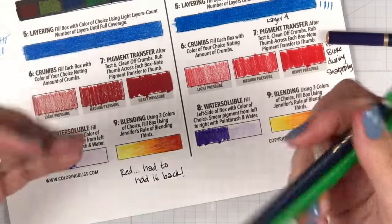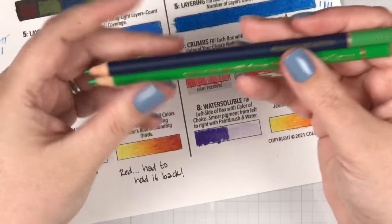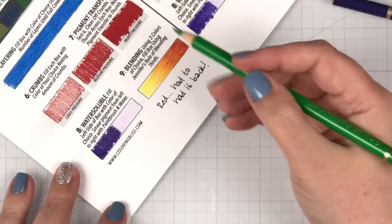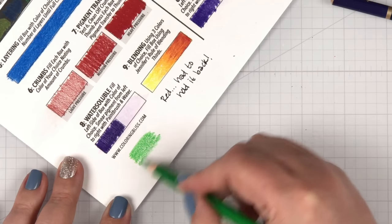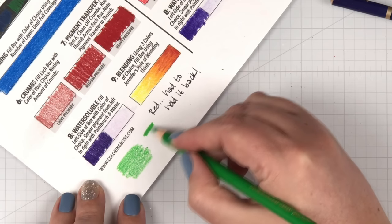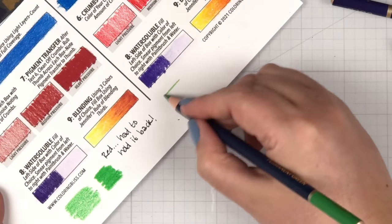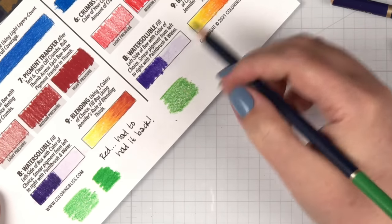One more thing I wanted to do is let you hear the sound of these pencils on the paper. I'm going to sharpen up these two greens and do a little green swatch to let you hear how these pencils sound across the paper. First one to hear is the Polychromos — that's light to medium pressure. Now I'll do heavy pressure. Now we'll listen to the Castle Arts — light to medium, then heavy.